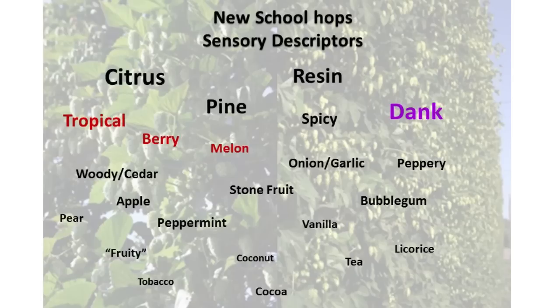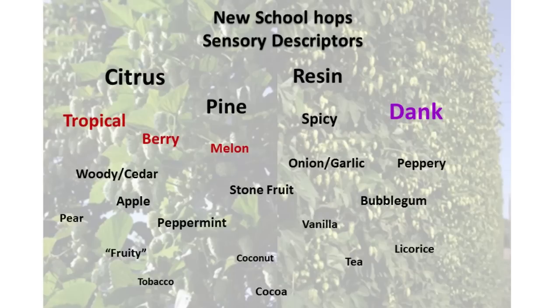Let's think about the sensory descriptors we're getting out of some of these new hops. In addition to citrus, pine, and resin, I think "dank" is one that's really come to the forefront over the last few years — a little controversial to even use as a term, but I think we all know what we're referring to: that marijuana-like, very resinous quality you get from some of the new hop varieties. But beyond that, I think some of the more important ones for brand new hop varieties are tropical fruit, berry, and melon. We see those repeating over and over again out of the new hop varieties.